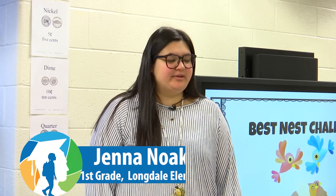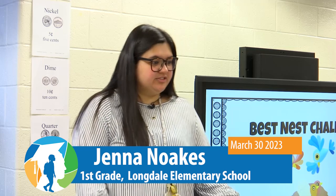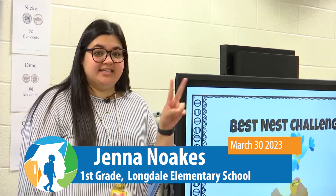Hi, I'm Miss Noakes. I'm a first grade teacher here at Longdale Elementary School, and today our first graders are going to be doing the second day of their Best Nest STEAM Challenge.